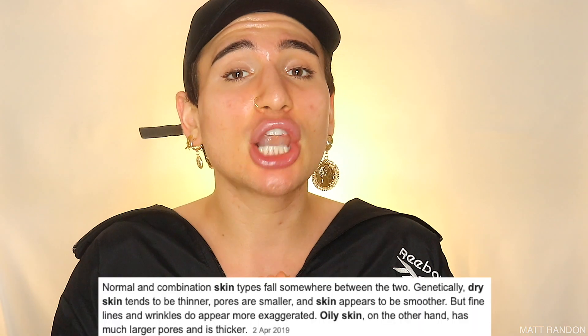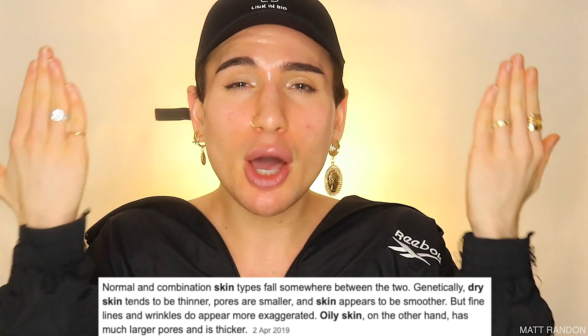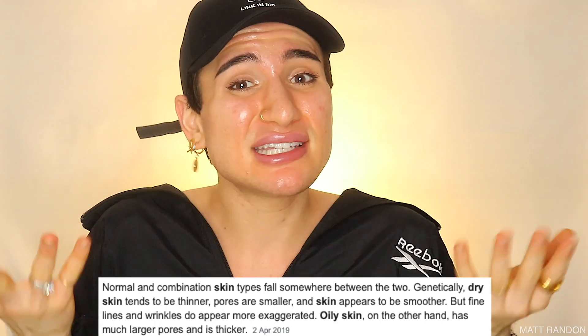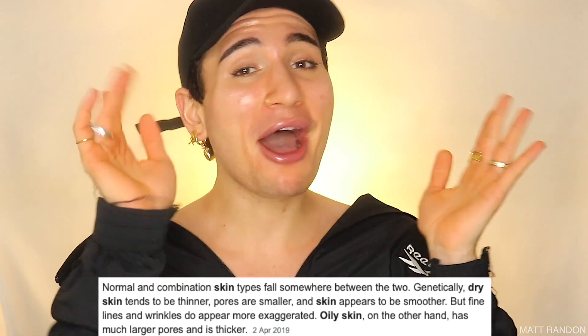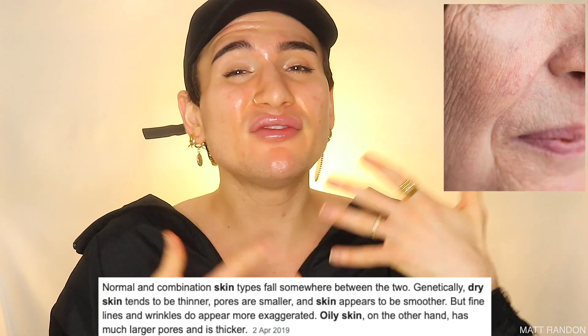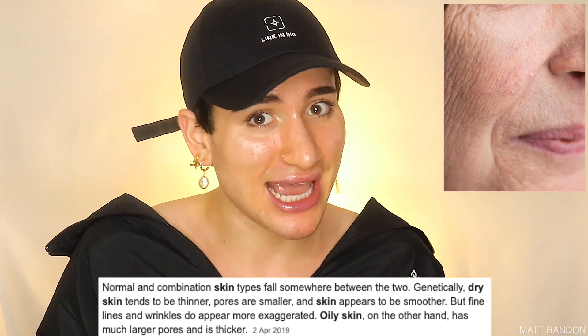Starting with dry skin: dry skin tends to be genetically a lot more thinner. Also, the pores are a lot smaller, and it appears a lot more smoother compared to oily skin. Dry skin people tend to have prettier looking skin. However, one of the drawbacks of having dry skin is that you will develop wrinkles and fine lines, or that crepey look, a lot faster down the line compared to someone with oily skin.